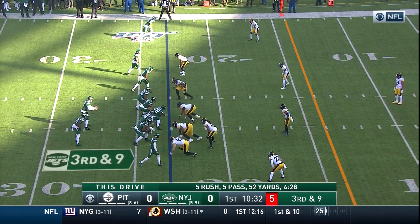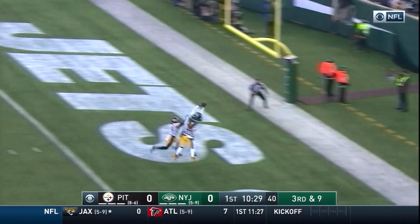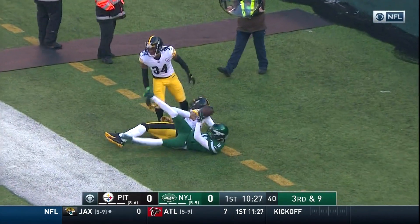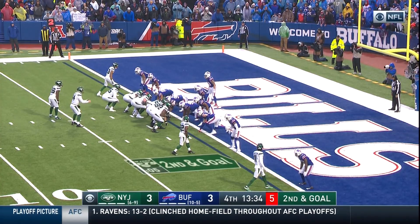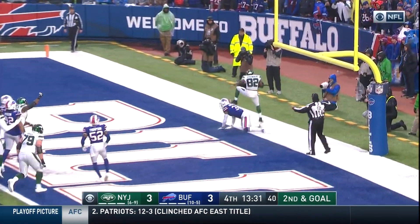Third and nine for New York. Darnold steps, throws, looking for it all — Robbie Anderson. Touchdown Jets. Darnold off the play fake, back at the end zone. Touchdown Jets.